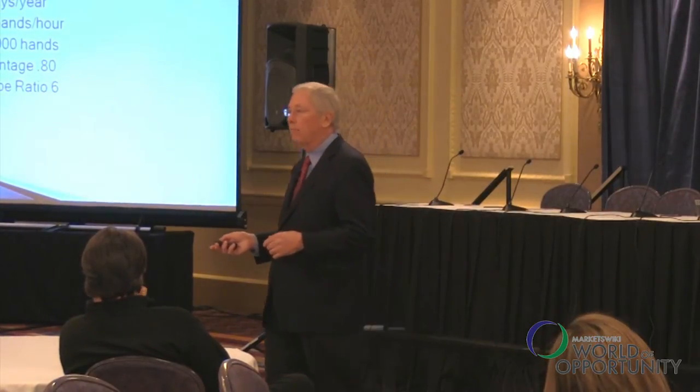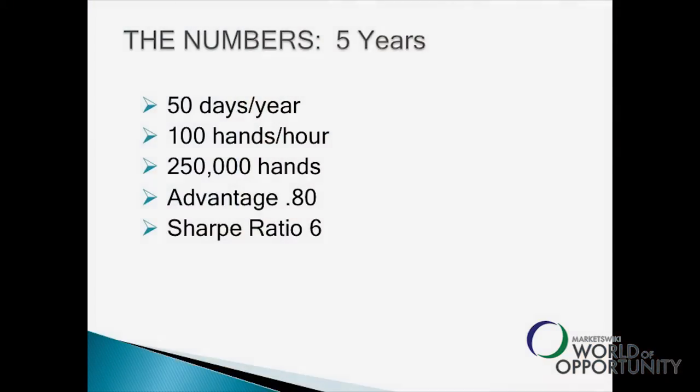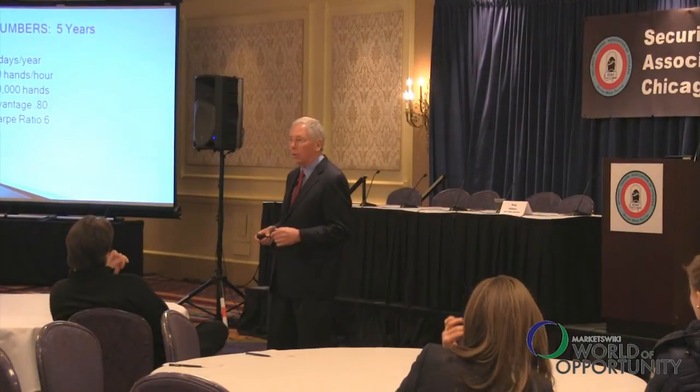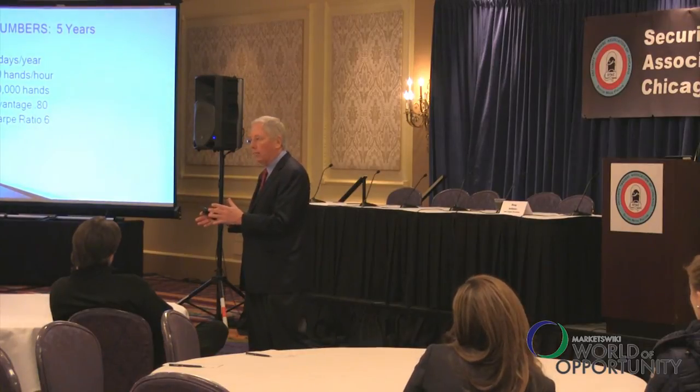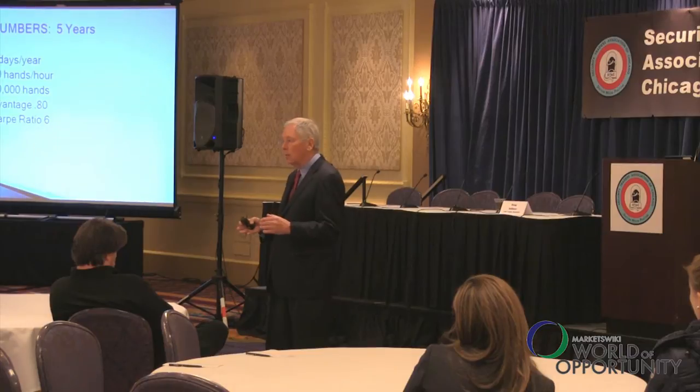For five years, from 1971 to 1975, I played blackjack. I had a real job too, but every chance I had, I was in Nevada. My lifetime average advantage was 80 cents for every $100 I bet. I didn't win every time — if I went up for a weekend, my chances of being a winner were only two out of three. Both blackjack and the S&P 500 are uncertain games, but discipline and a systematic approach allow you to be a winner in the long run.